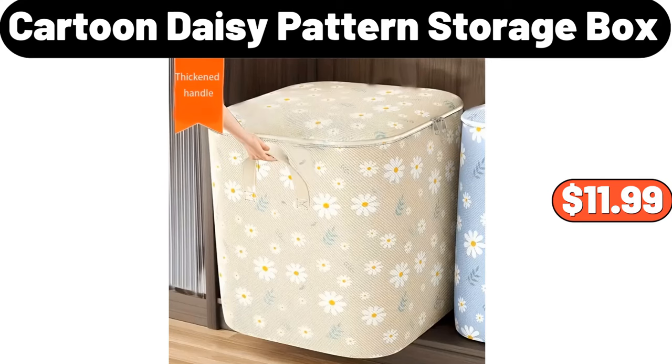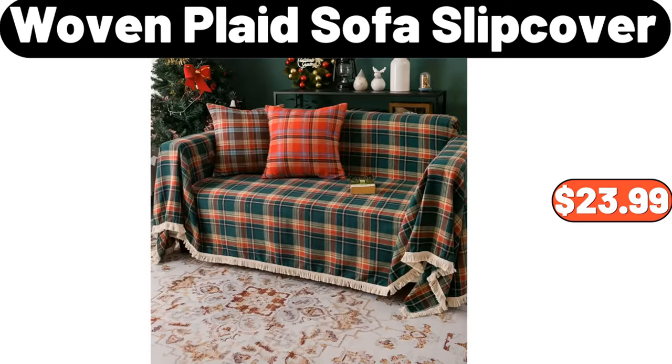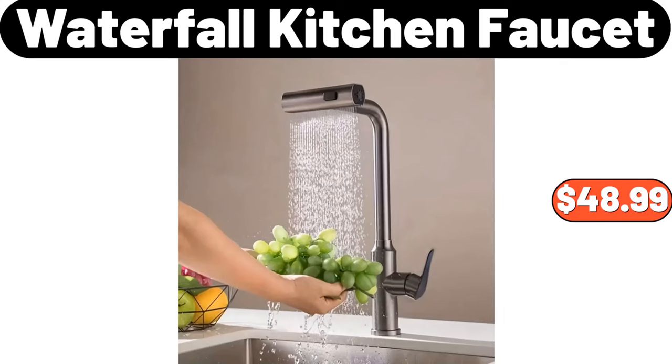Cartoon Daisy Pattern Storage Box, $11.99. Simple Condiment Jar with Lid, $18.99. Woven Plaid Sofa Slip Cover, $23.99. Waterfall Kitchen Faucet, $48.99.